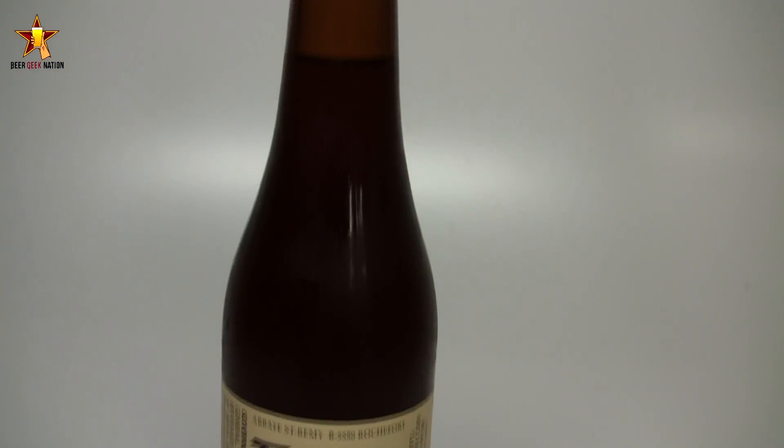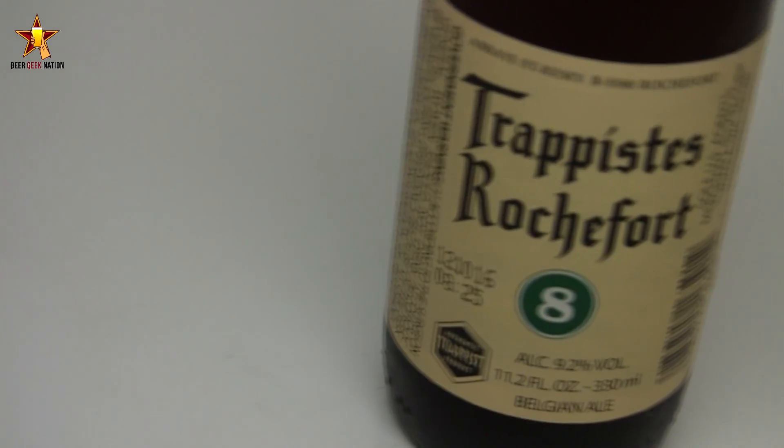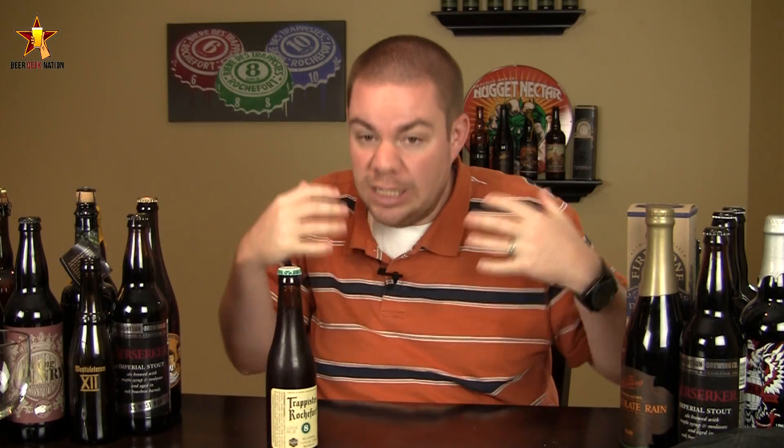This one's from Trappist Rochefort. This is their Rochefort 8, 9.2% alcohol by volume. It's considered a Belgian strong ale — basically not a quad, not a triple. It's the smaller version of their Rochefort 10, which is one of my favorite beers, actually. This one is pretty widely available. If you can get the other Trappist stuff, you're probably going to be able to get this one.